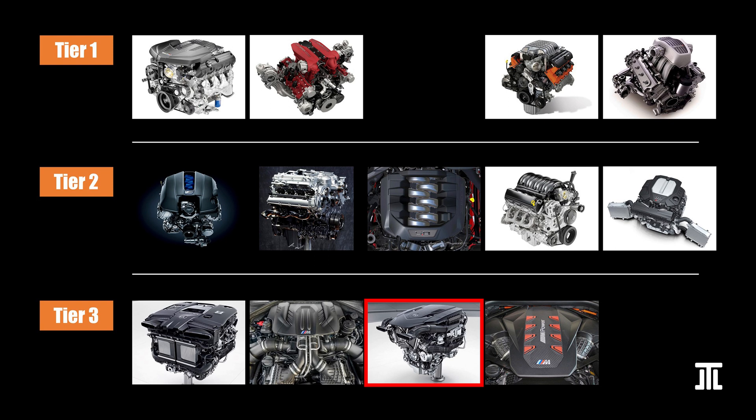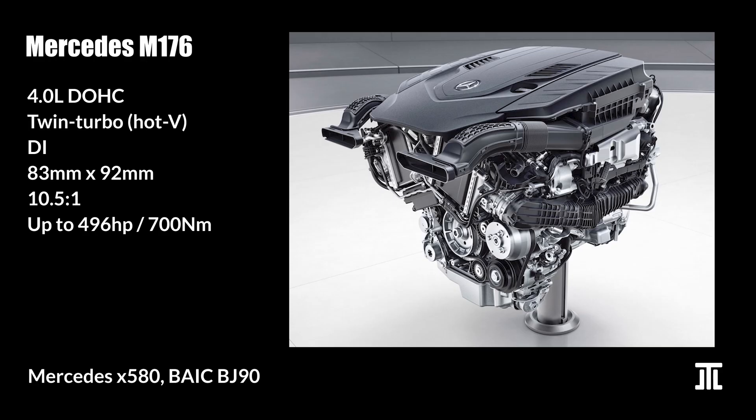The M176 is the low-output variant of the M177. Other than being in a lower tax bracket in some countries, it is uncompetitive compared to all the engines mentioned above. Of course, if a big Mercedes sedan or SUV is what you want, the M176 is what comes with the car.